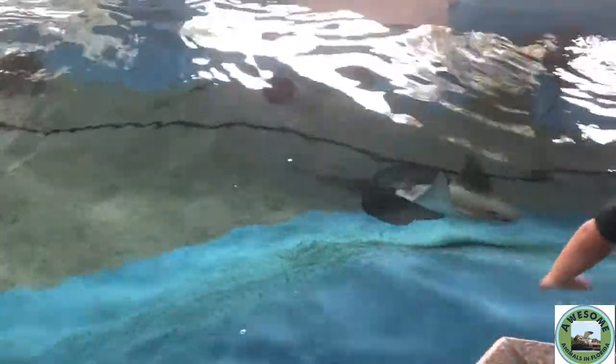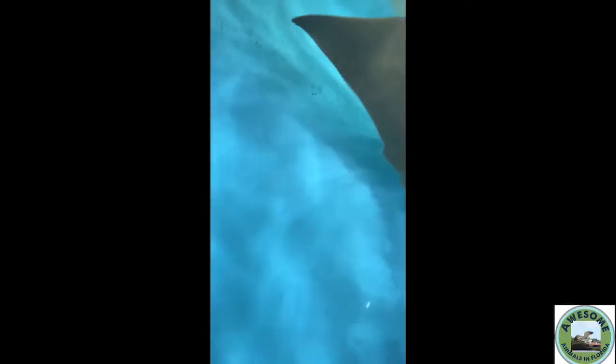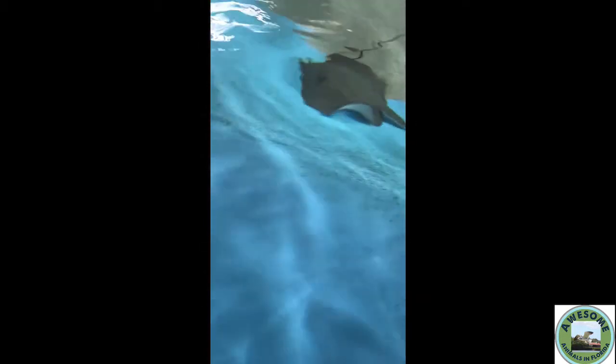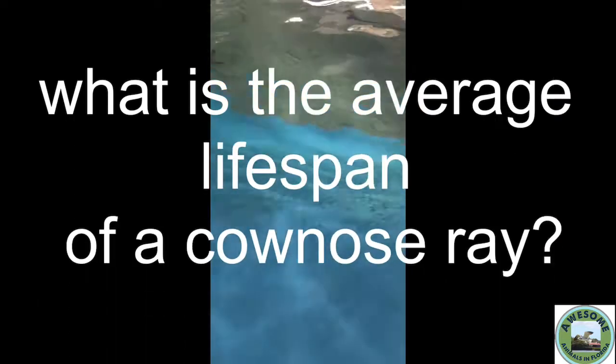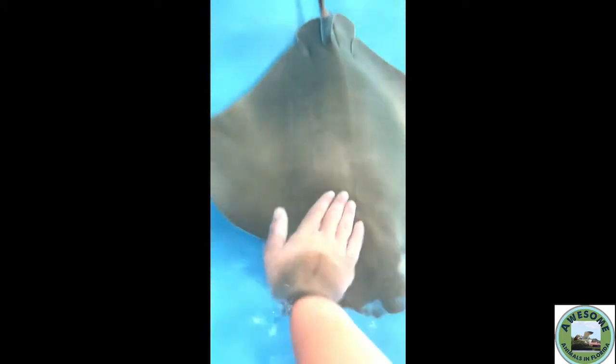Next question: can you own a cow nose ray? It can be done, but it is most likely outside the scope of most hobbyists' ability and resources, so just don't do it. Next question: what is the average lifespan of a cow nose ray? Between 16 and 18 years — wow, that's long!